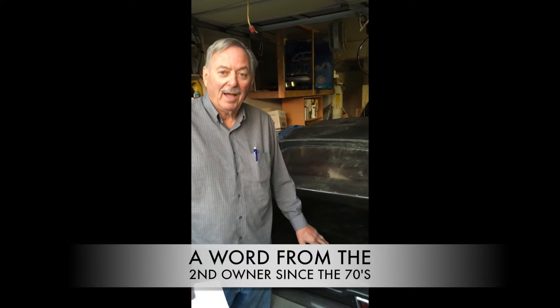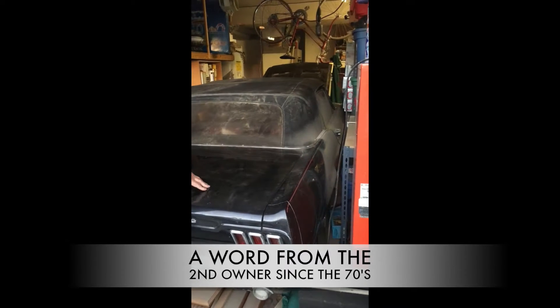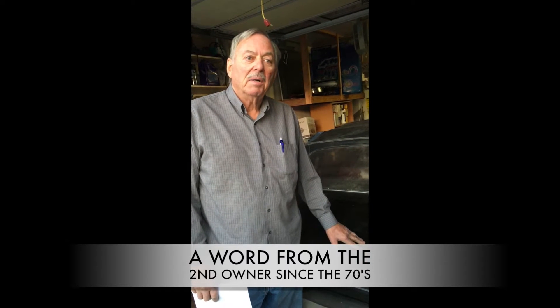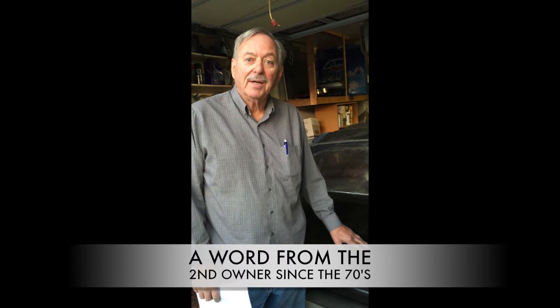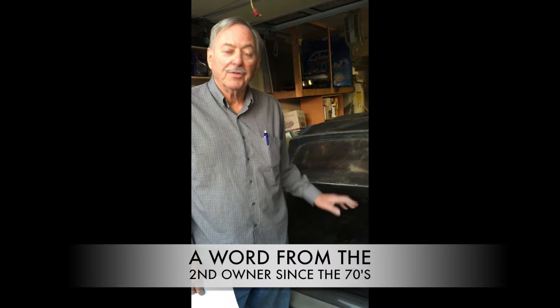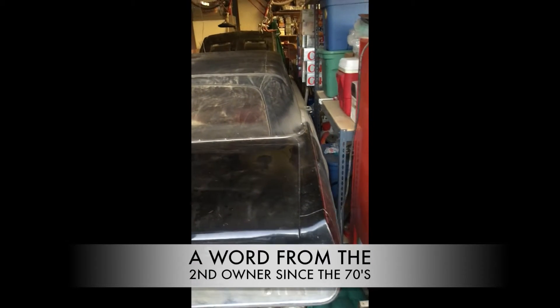My name is Henry Missig. This is my '67 Mustang, which I bought in the '70s. We drove it out here on a car carrier 20 years ago, started it up, and parked it in the garage here where it's been sitting for the last 20 years. It has not been out of the garage for the last 20 years.